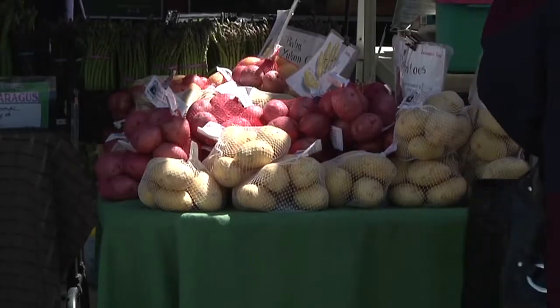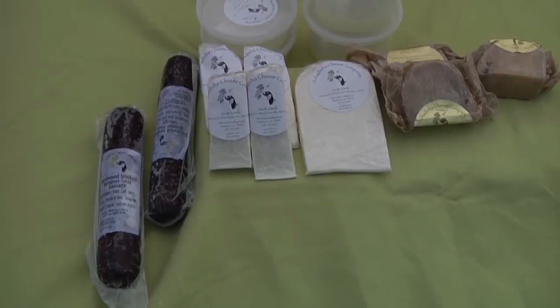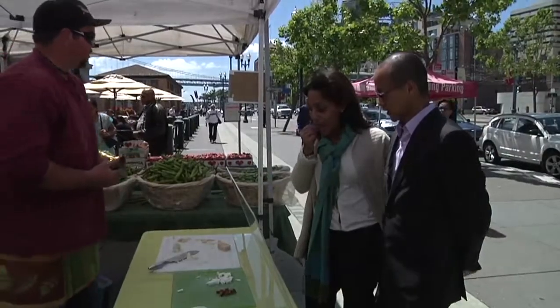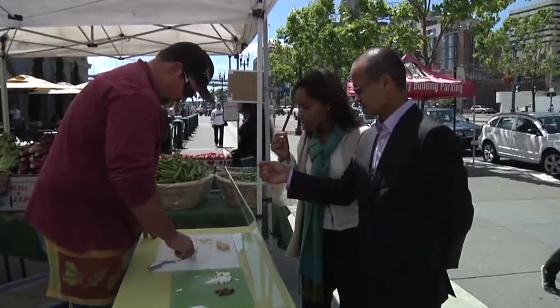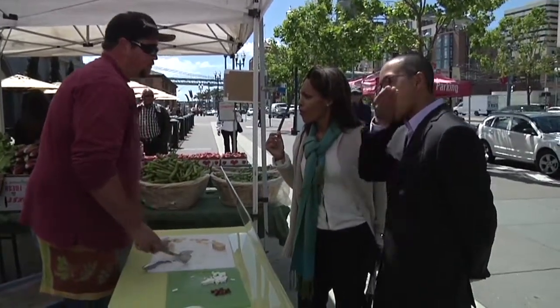We checked out the very best that local farmers have to offer. Let's try the goat. Here you go. This is a goat jack, aged for nine months. You want to try with me? Yeah. Oh. Both these — all these — are goat cheeses made on our dairy in Petaluma.